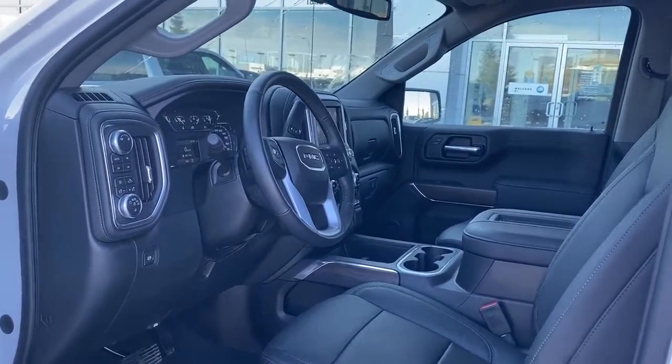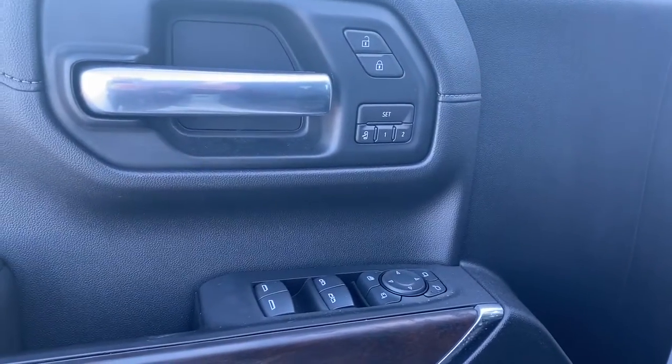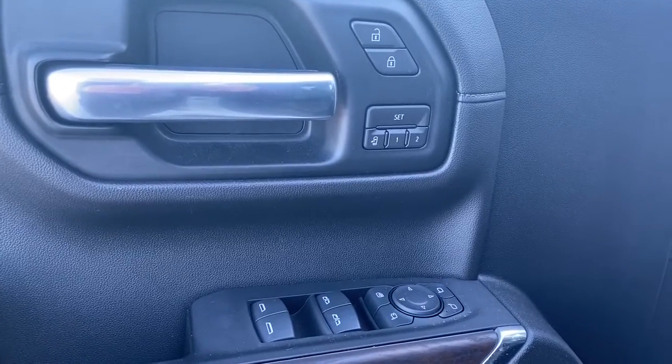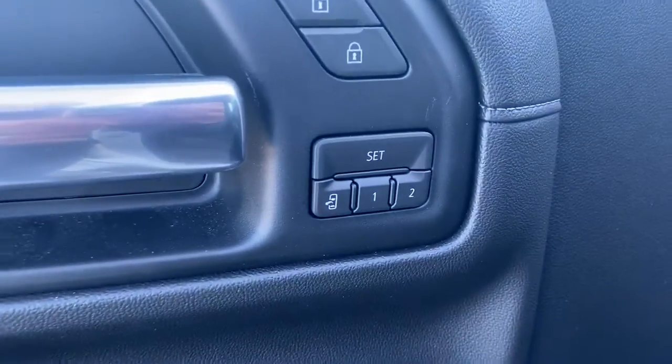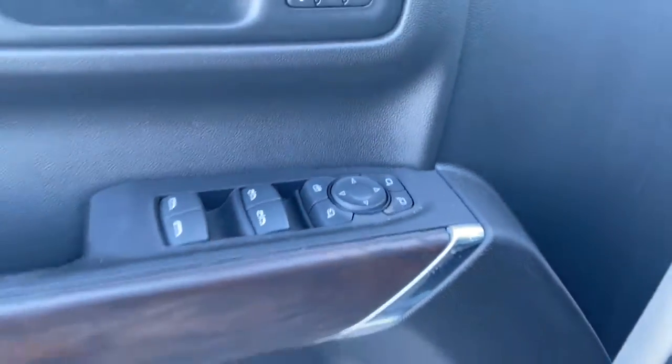We'll start by taking a look inside the front of the truck. On the driver's door we've got power locks, power windows, power adjustable mirrors. We've also got our programmable memory seat as well as our child lock button and our auto express windows.